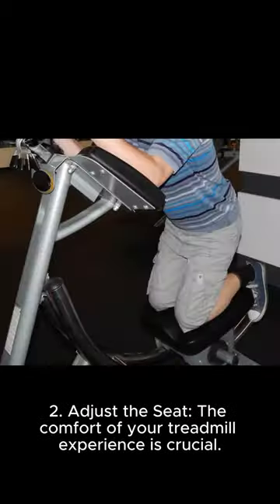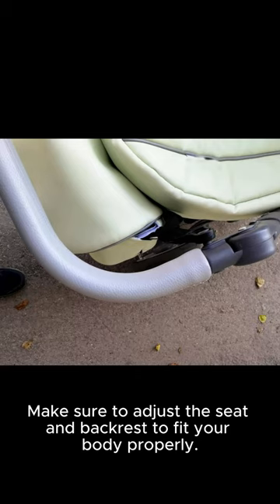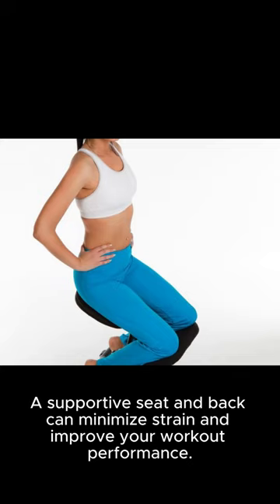Two: adjust the seat. The comfort of your treadmill experience is crucial. Make sure to adjust the seat and backrest to fit your body properly. A supportive seat and back can minimize strain and improve your workout performance.